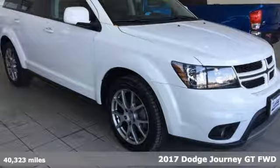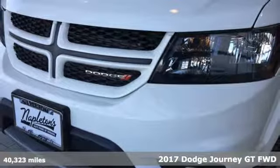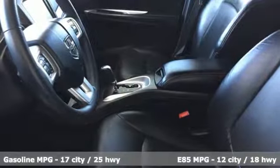It's a 2017 Dodge Journey. This journey can take you anywhere the road leads, and it can fit anything you need for the ride. It comes with great features you'll love.